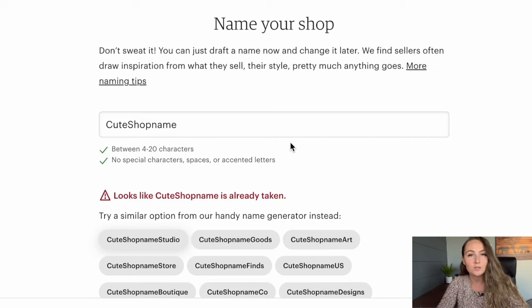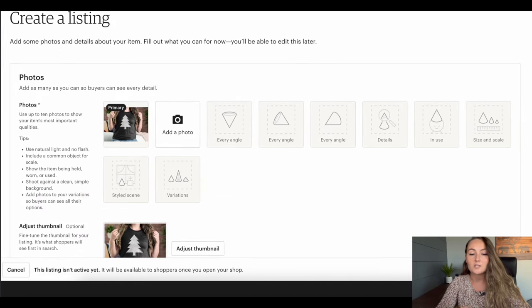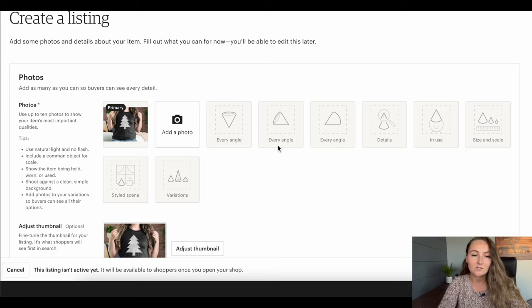Etsy actually won't let you open your shop without creating a listing first, so don't be intimidated by this. What we're going to do is fill this out as a dummy listing and then delete it, because this is not how we'll create listings in the future since we're selling print-on-demand. First it's going to ask you to add a photo — just add any random photo you have on your computer, or even grab one off Google. You're going to delete this right when you log in, so no big deal.